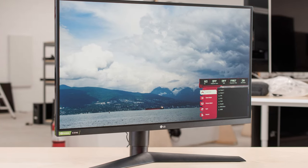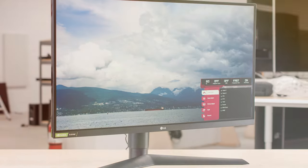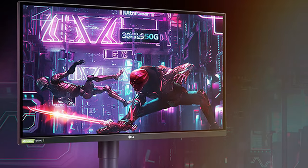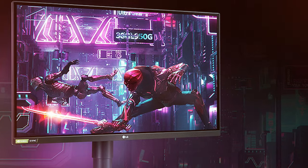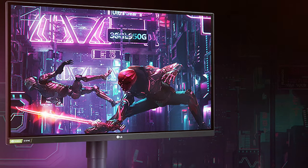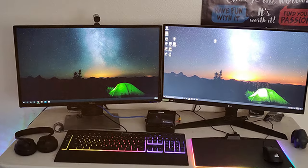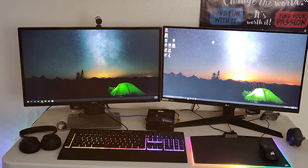Finally, at number seven, we have the LG UltraGear QHD 27-inch gaming monitor — the 27GL83AB. The LG UltraGear 27GL83AB is a QHD gaming monitor designed to deliver top-notch performance and stunning visuals. With a 27-inch IPS display, it offers vibrant colors, wide viewing angles, and excellent color accuracy.